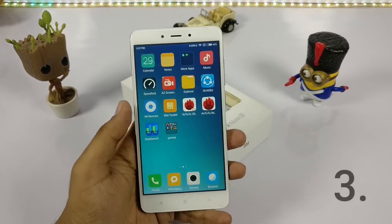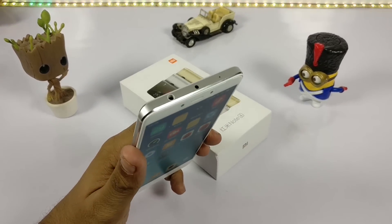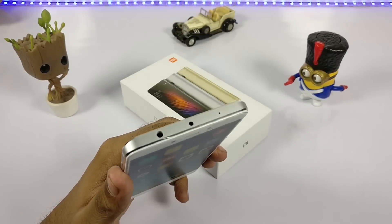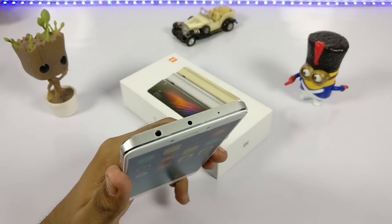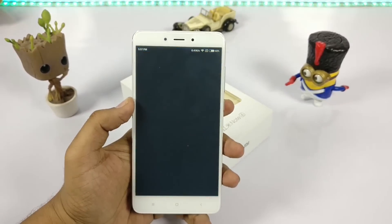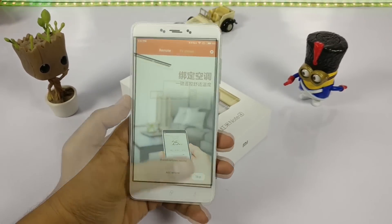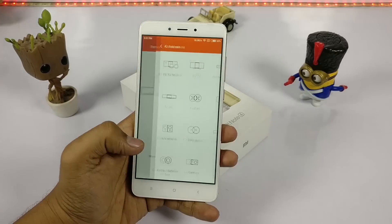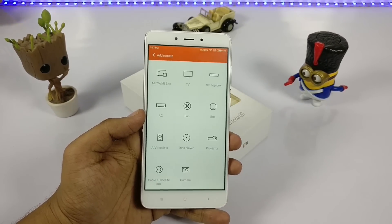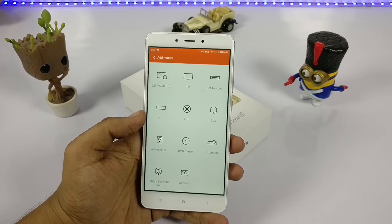Coming to the third point, it is the IR remote. As we all know, the Redmi Note 3 already had the IR blaster, and this time in the Redmi Note 4 they have added the IR blaster as well as preloaded the Mi Remote app. In the previous one you needed to update the device, but here it comes preloaded.